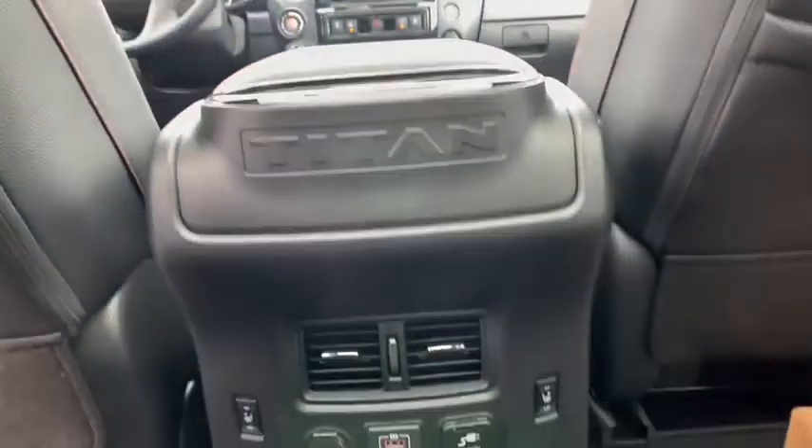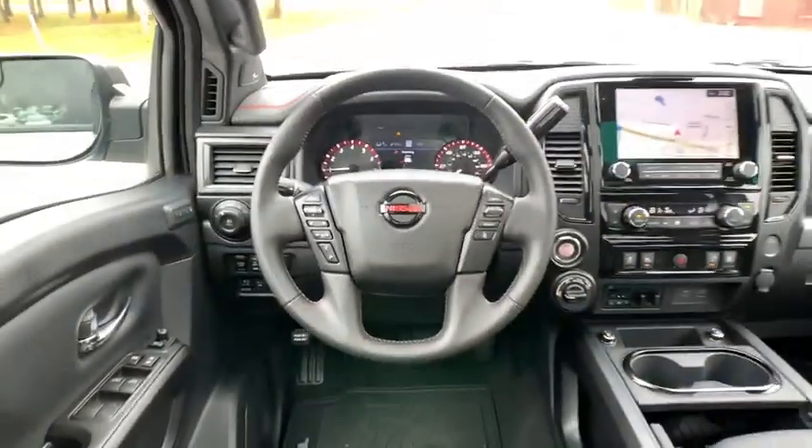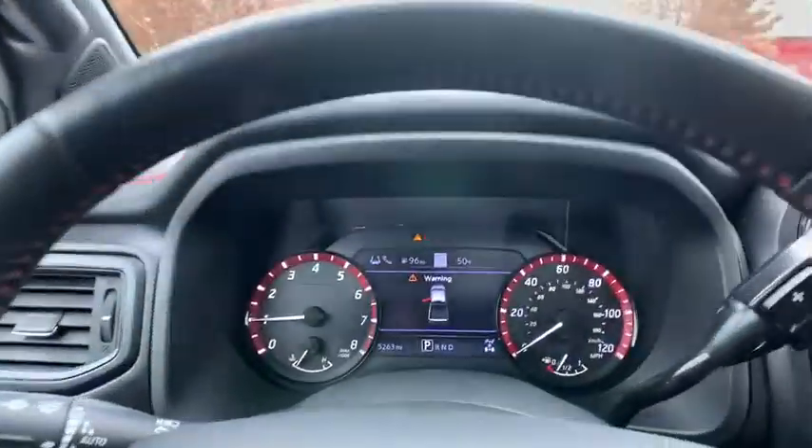Leather-wrapped steering wheel, power steering, adjustable steering wheel, aluminum wheels, cruise control, four-wheel drive, four-wheel disc brakes, auto-dimming rear-view mirror, keyless start.